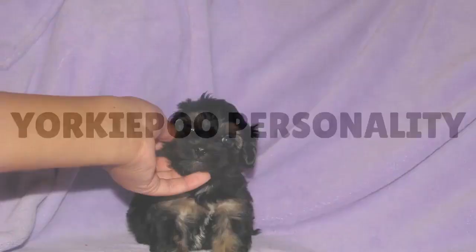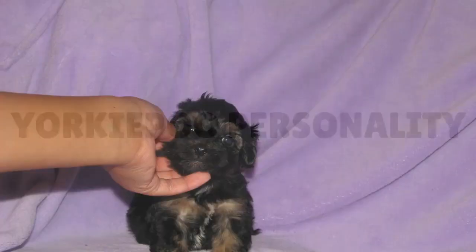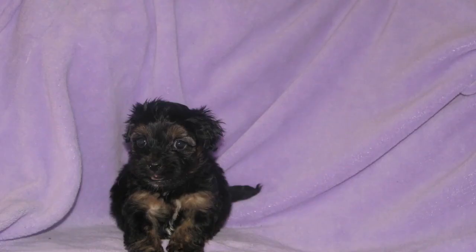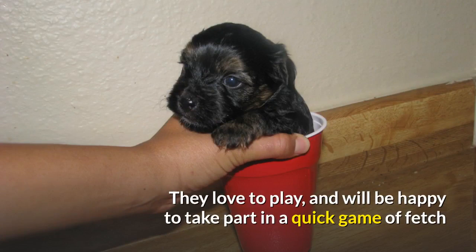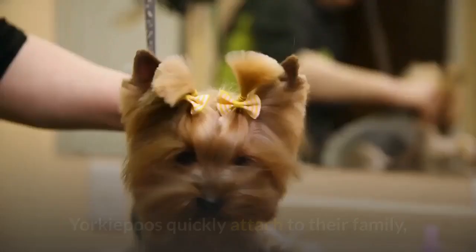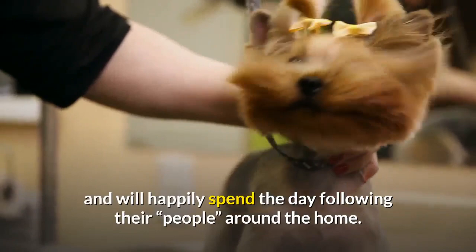Yorkipoo Personality. The Yorkipoo is a high-energy, happy dog who's often enthused about life. They thrive off attention and love to keep their family entertained and be the star of the show. They love to play and will be happy to take part in a quick game of fetch, but that will almost always be followed up with a desire for a cuddle. Yorkipoos quickly attach to their family and will happily spend the day following their people around the home. Their families are not the only people that Yorkipoos like — they're happy to see anyone and will greet both friends and strangers with the same enthusiasm.